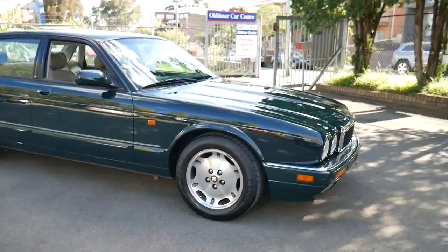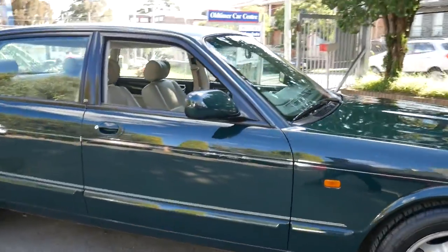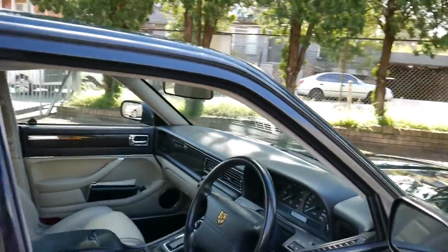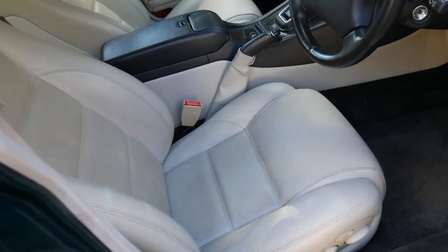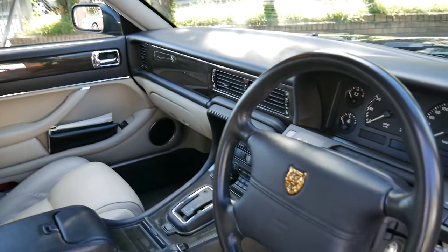What an outstanding opportunity we have here, ladies and gentlemen. A one-owner-from-new 1997 Jaguar XJ Sport, four-litre six-cylinder. Just have a look at it — 69,000 kilometres since new, with a service history.